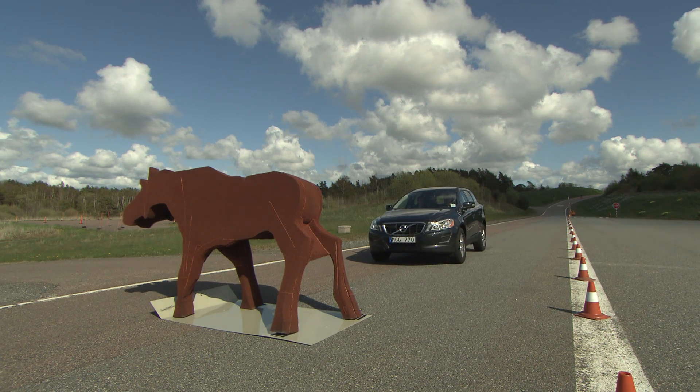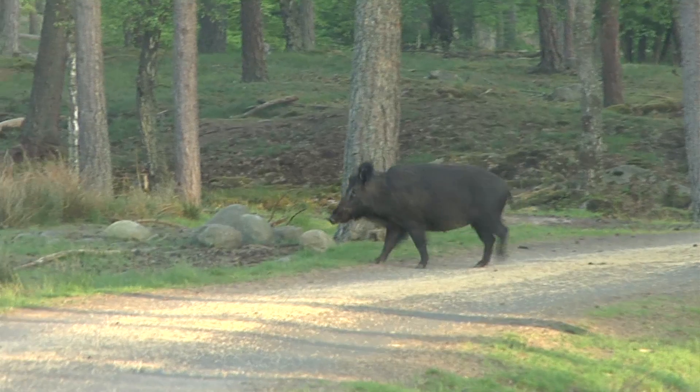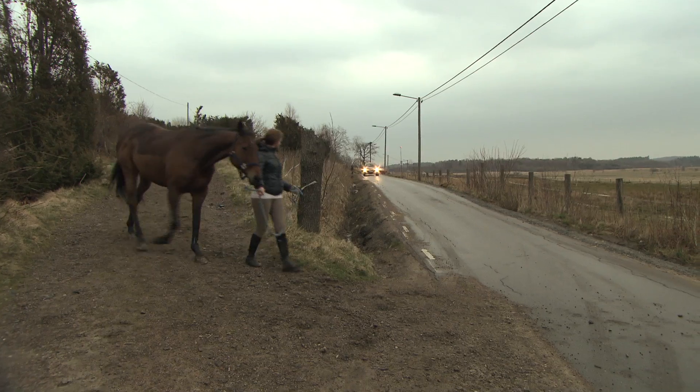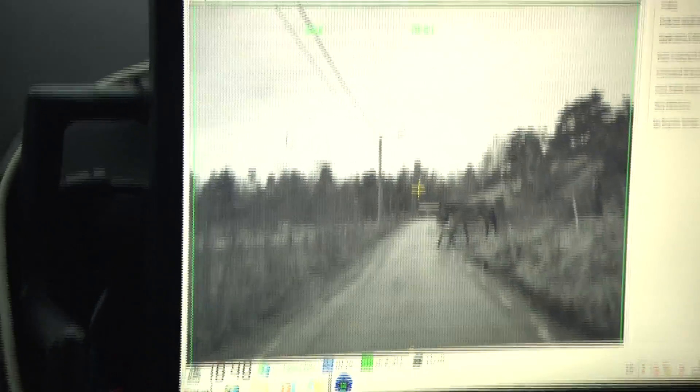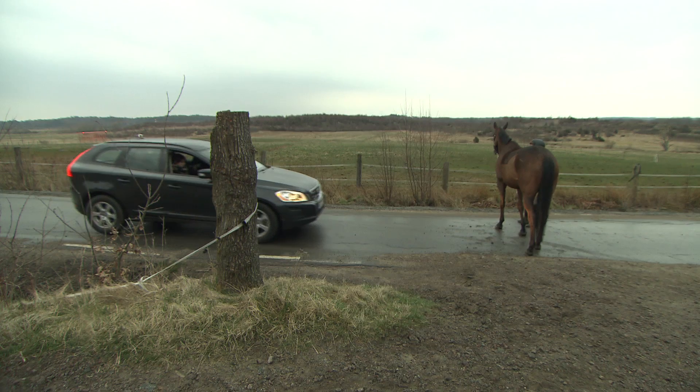The technology is based on training the system to recognise the shape and moving patterns of animals. The biggest challenge in this project is gathering enough data to perform this training, but right now we are in the middle of that process. We started with moose and deer, but now we have moved on to horses and cows, focusing on the largest animals that cause the most serious collisions.